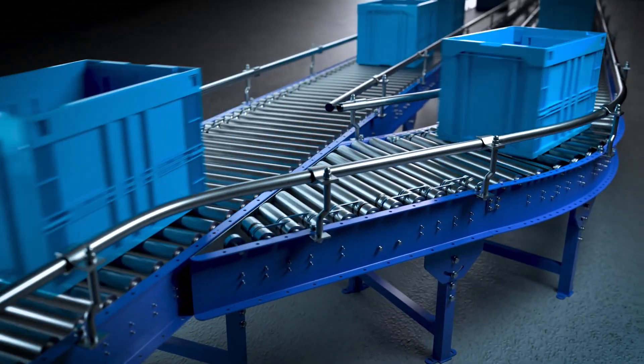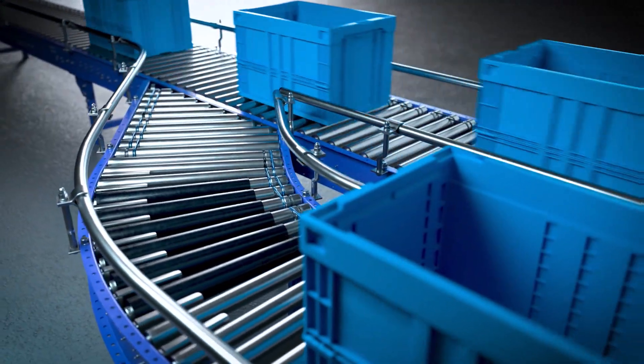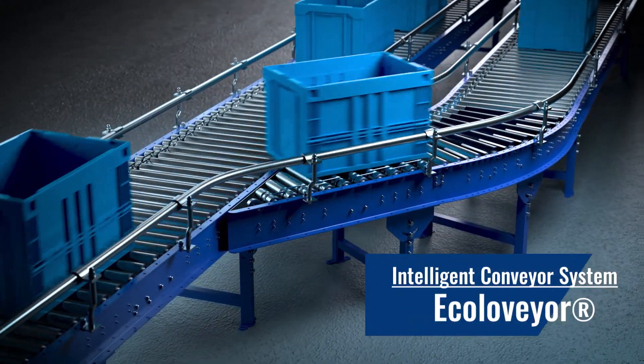Efficient handling. Highly accurate. This intelligent conveyor system can decrease energy consumption by a maximum of 77 percent. Introducing the Ecoloveyor.